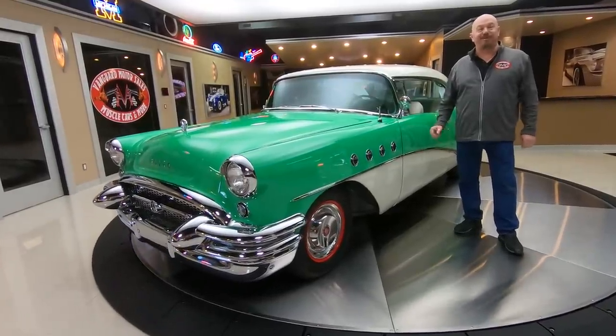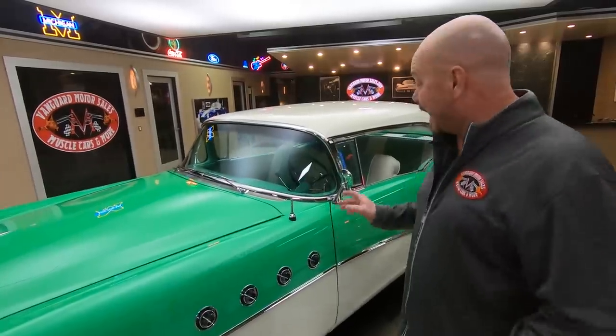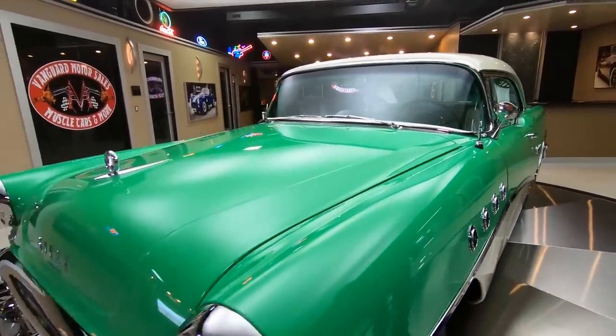Hey guys, welcome back to Vanguard Motor Sales. I'm Greg and this is a rotisserie restored 1955 Buick. It's probably one of the nicest cars out there guys. She is absolutely gorgeous.